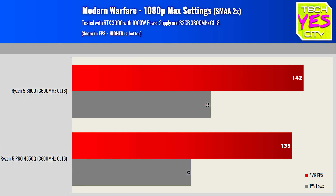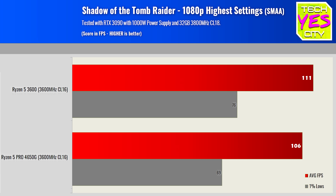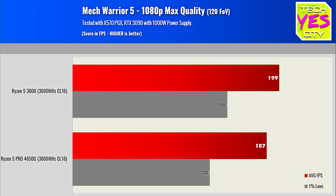With this APU, I tested three different scenarios. The first is how it compares against the Ryzen 5 3600. The next test brings in the 3400G APU — an important comparison because you can pick the 3400G up pretty much anywhere, it's at retailers and in stock. But there are key differences between them.